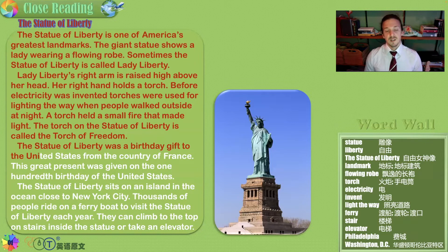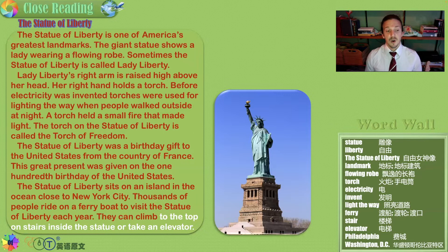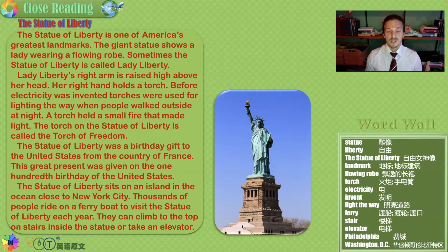The Statue of Liberty was actually a birthday gift to the United States from France. This great present was given on the 100th birthday of the United States. America is not as old as its sister countries in Europe — the Europeans were the ones that traveled to the West and started America. The Statue of Liberty sits on an island in the ocean close to New York City, and thousands of people ride on a ferry boat to visit each year.